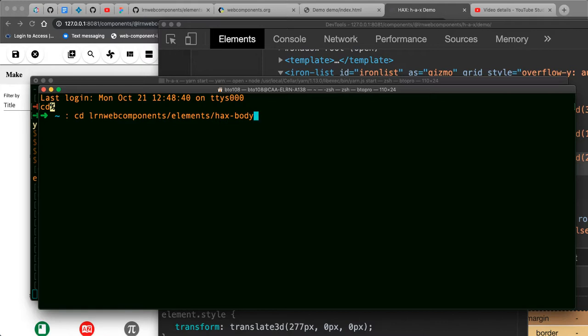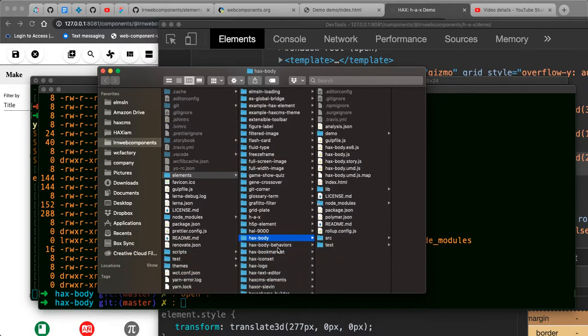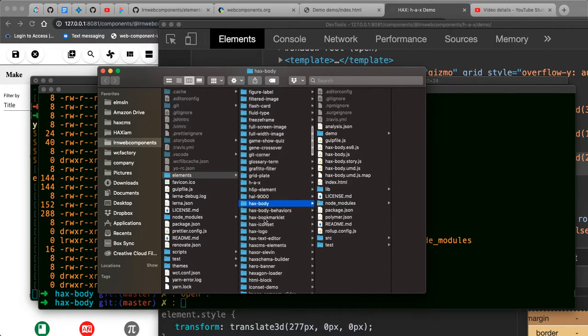That's stuffed inside something called gizmo-container, inside iron-list, inside graffito-filter, inside hacks-gizmo-browser. I'm going to have to look for either hacks-gizmo-browser or hacks-gizmo-browser-item - those are my two starting points. I'm aware of the structure of HAX because I wrote it, so I cheat a little. All the pieces making up the HAX interface live under hax-body as far as the repo name.